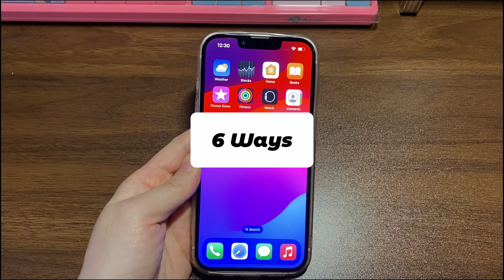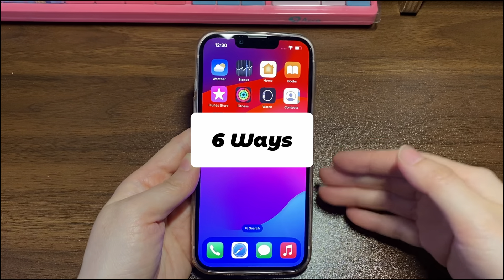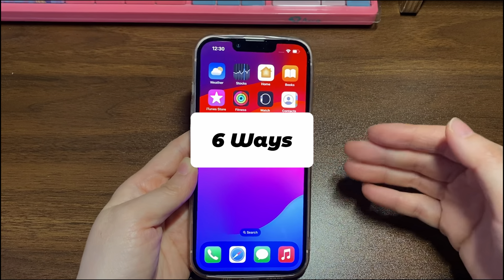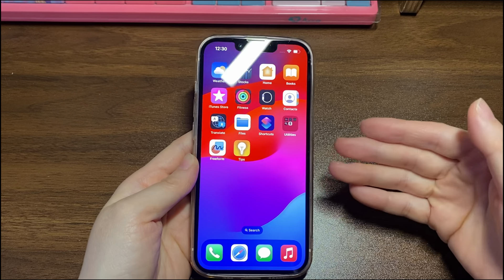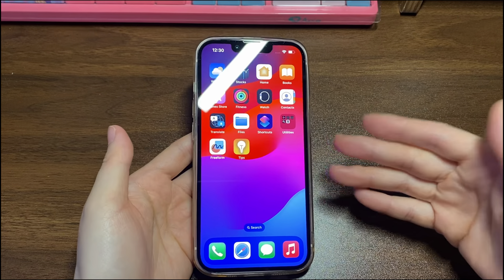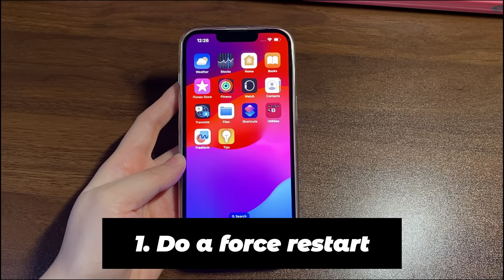We'll demonstrate several fixes for iPhone 13 freezing problems to get your device working properly. Each method has a step-by-step guide. The instructions here will guide you how to fix the frozen screen on iPhone 13 mini, iPhone 13, iPhone 13 Pro, and iPhone 13 Pro Max.